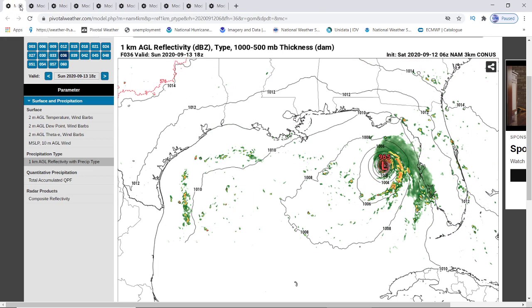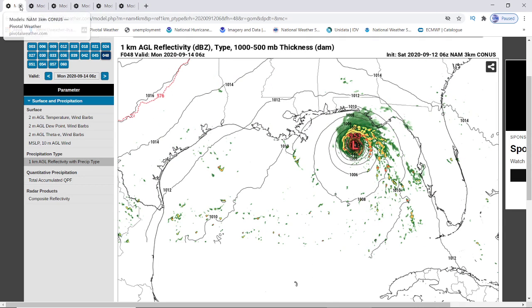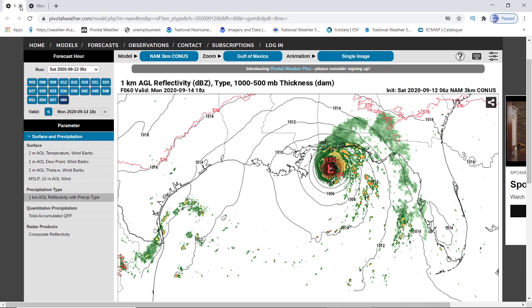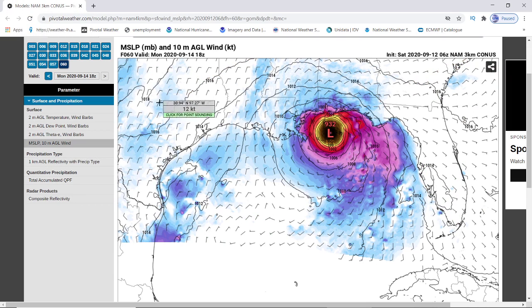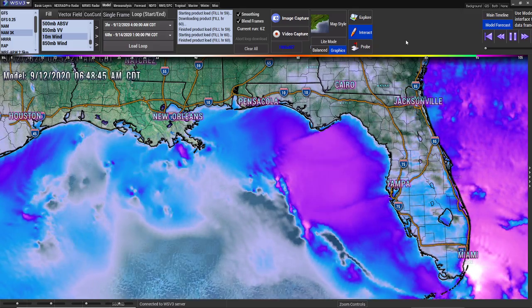It's showing the possibilities that this could get worse than what the other two models are showing us so far. I mean, look at the millibars — right there it's going down to 932. Now, here's the winds. I've got it on 10-meter winds, and I am picking up 100, 102 — I'm picking up 102 knots. That's like 116 miles per hour. This is showing — that's a Cat 2, Cat 3.